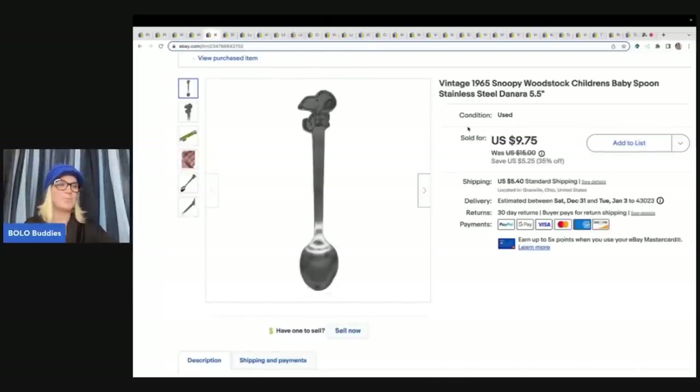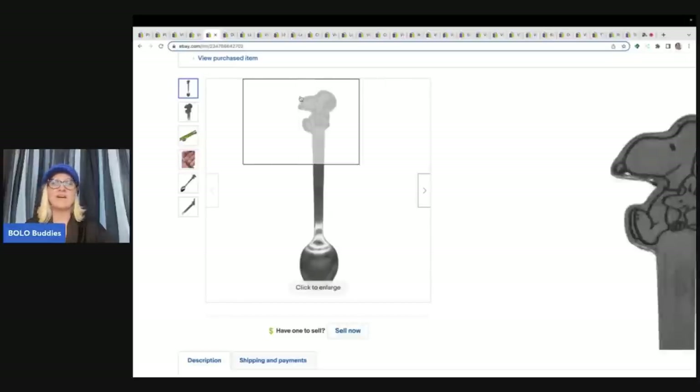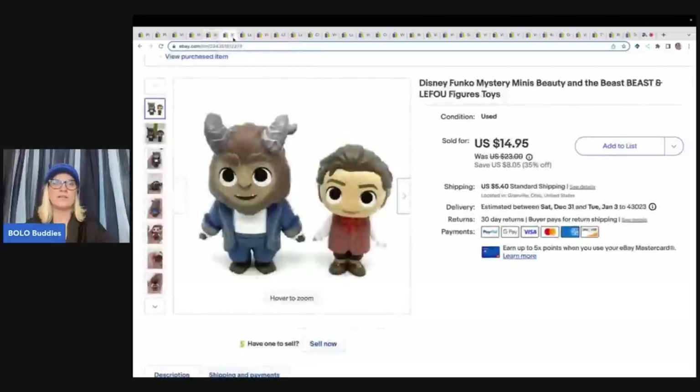This also came from the Goodwill bins, so cost of goods was very, very cheap. It's a vintage 1965 Snoopy Woodstock children's baby spoon by Danara and it's stainless steel. I sold this for $9.75 plus shipping and it sold pretty quickly as well.